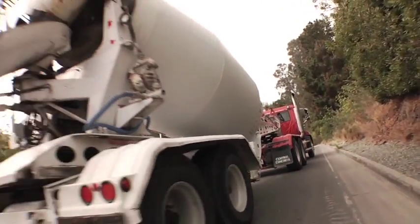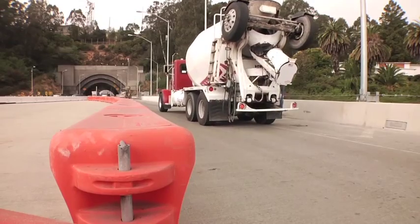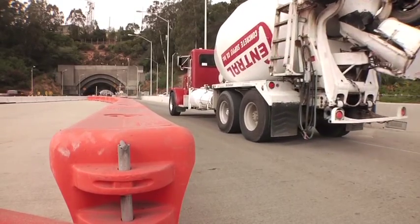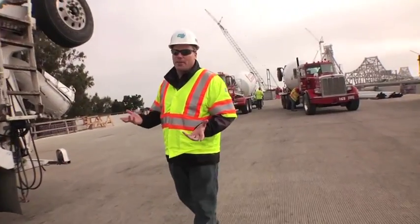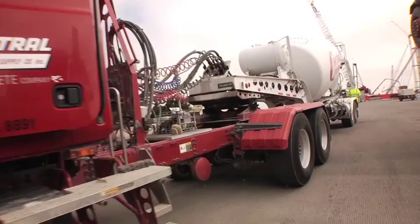We're right in the middle of this concrete pour. MCM Construction, our prime contractor, and Central Concrete and Supply are managing up to 12 trucks on the bridge at one time so that the concrete keeps flowing throughout the entire pour.